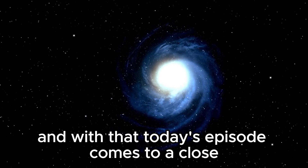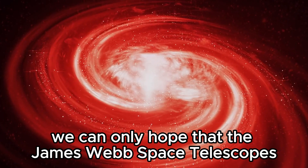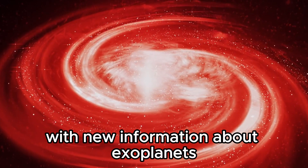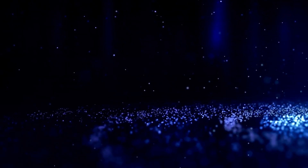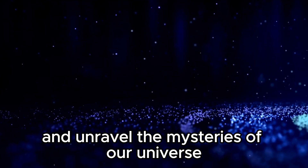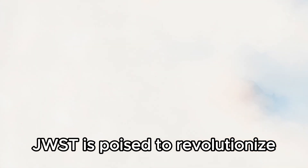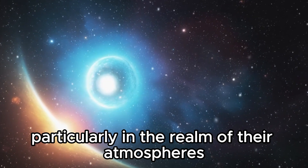And with that, today's episode comes to a close. We can only hope that the James Webb Space Telescope's enigmatic discoveries continue to surprise us with new information about exoplanets. The James Webb Space Telescope, JWST, represents a monumental leap forward in humanity's ability to study distant worlds and unravel the mysteries of our universe. Launched with the promise of pushing the boundaries of astronomy, JWST is poised to revolutionize our understanding of exoplanets, particularly in the realm of their atmospheres.